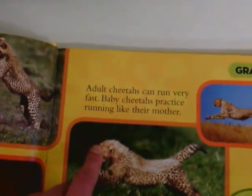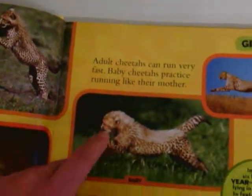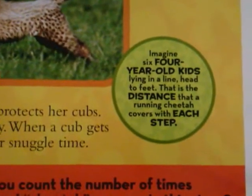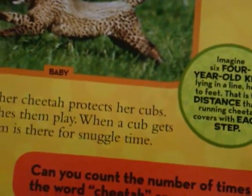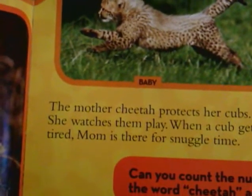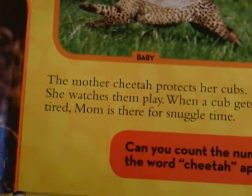Adult cheetahs can run very fast. Baby cheetahs practice running like their mother. Imagine six four-year-old kids lying in a line head to feet — that is the distance that a running cheetah covers with each step. The mother cheetah protects her cubs. She watches them play. When a cub gets tired, mum is there for snuggle time.